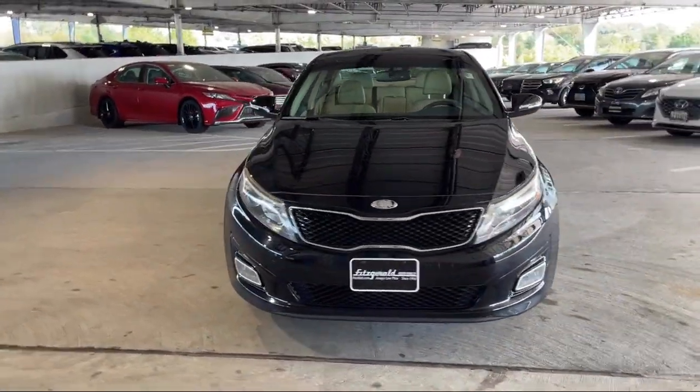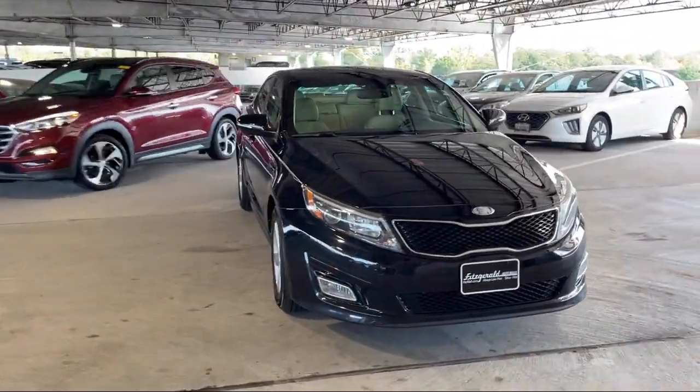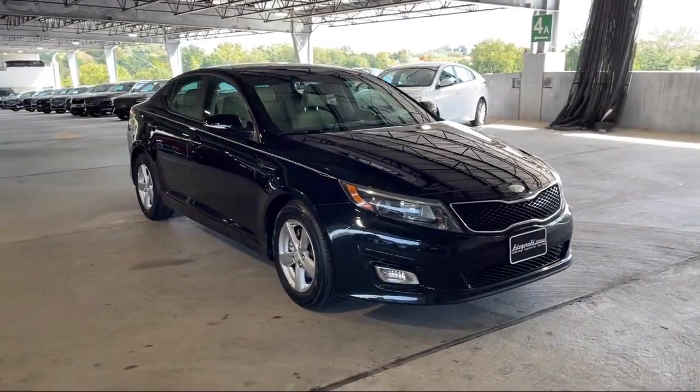Driver Seat Power Adjustment Lumbar, Electronic Brake Force Distribution, In-Dash Single Disc CD, Six-Speaker Audio System, and much more.